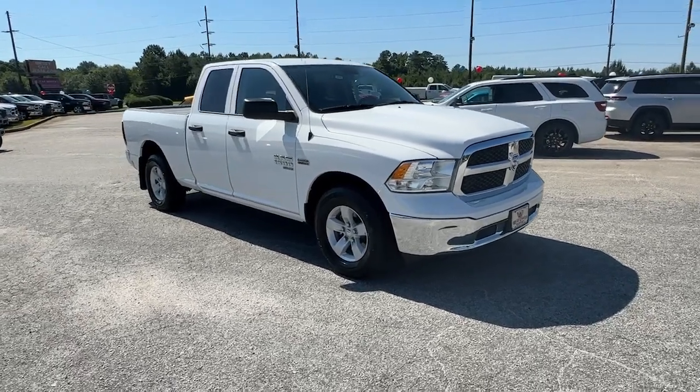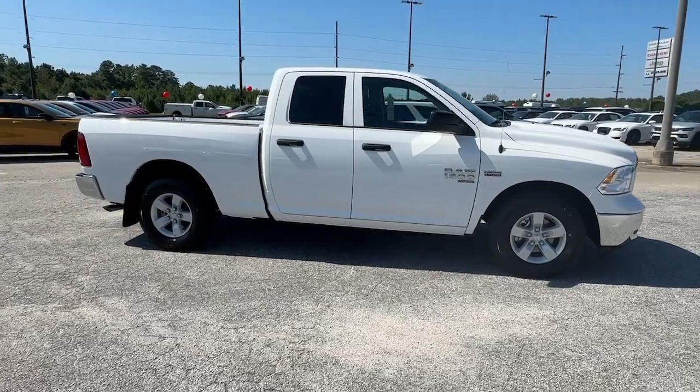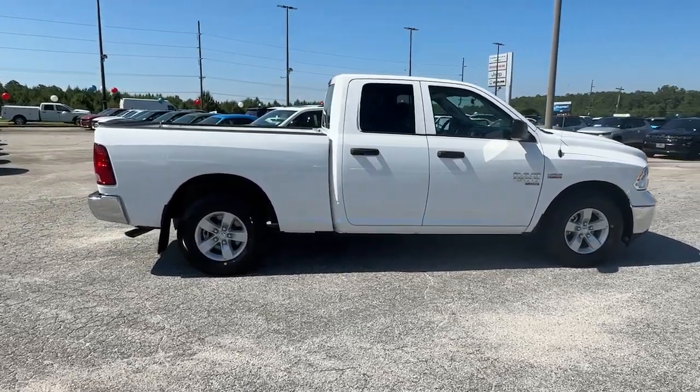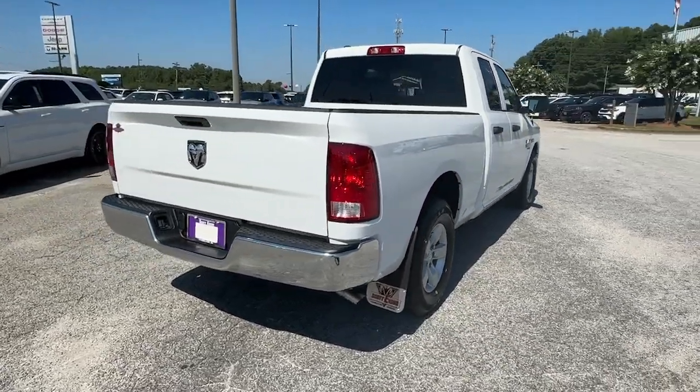Hop into the 2024 Ram 1500. Rise to every challenge with confidence in the Ram 1500. Its impressive towing capacity, advanced safety features, and passenger comfort keep you cool under pressure.